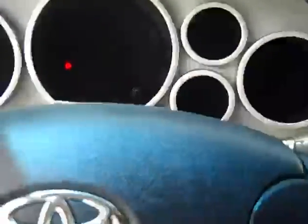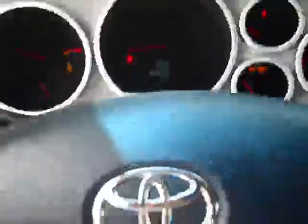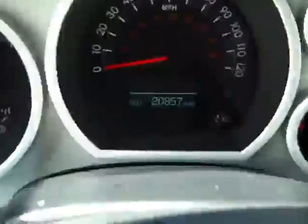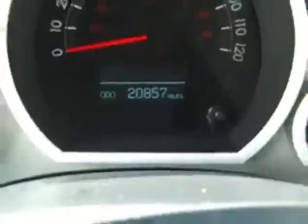Let's go ahead and start it up here. Close the door. You can see it has 20,857 miles. You have radio controls in the steering wheel, cruise control, power windows, power locks, power mirrors.